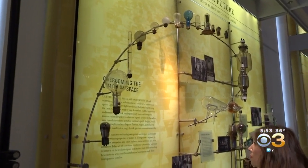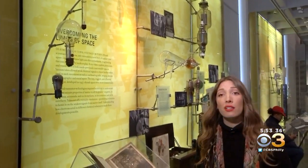So what's next for the future of science? Well, I guess that depends on the thinkers — you. So come on in and get brainstorming. Victoria Whittle, CBS3 Eyewitness News.